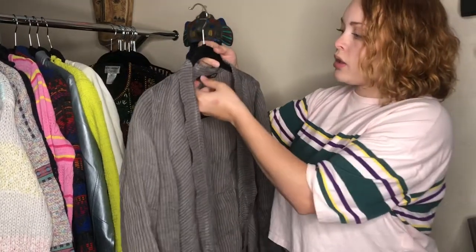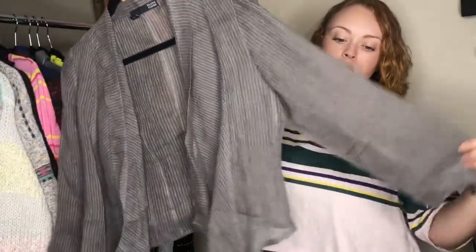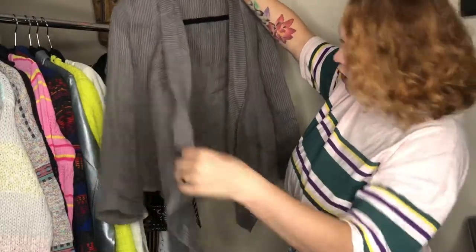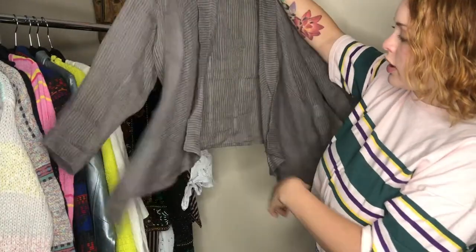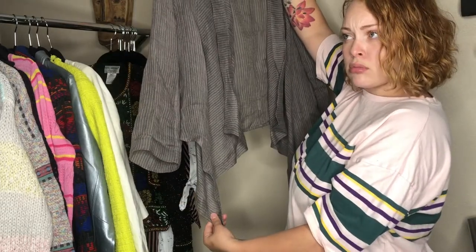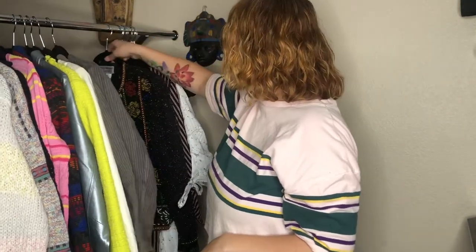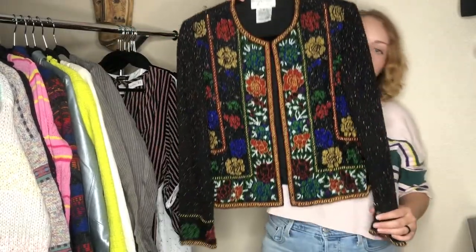Moving right along, we have Eileen Fisher, size small — this cute super-lightweight 100% linen open-front cardigan with what might be a waterfall neckline. Sometimes the waterfall starts way up top, but on this one it's more down here, so who knows.